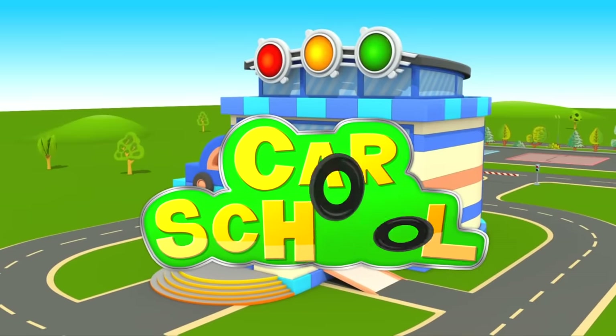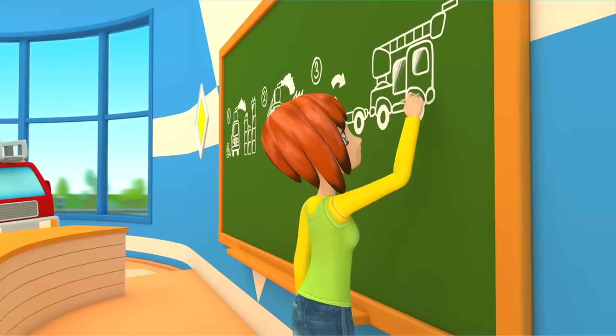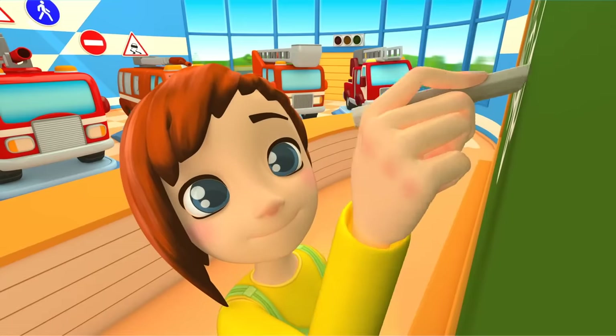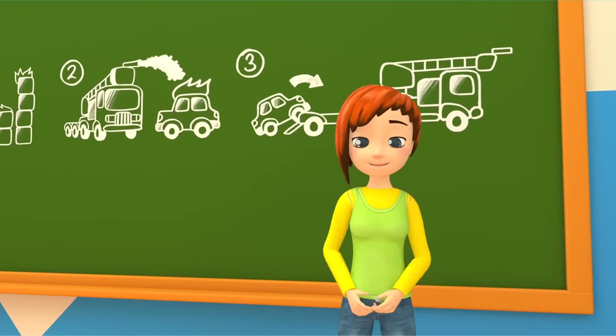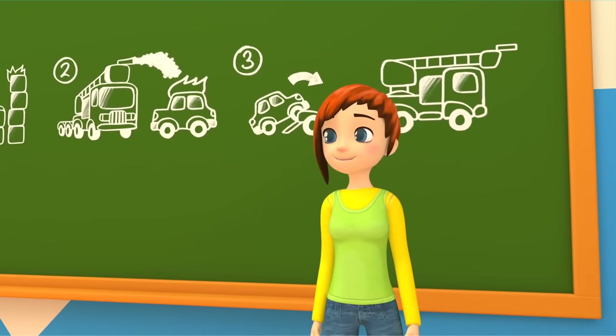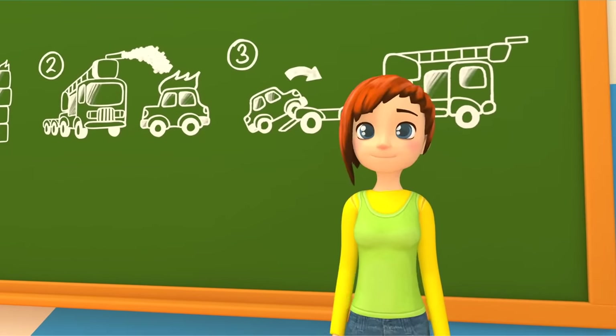Maria and the car school. It's a new day at the car school. Maria is drawing new tasks on the board. The cars are already here in class. Maria greets them and the cars beep in response.